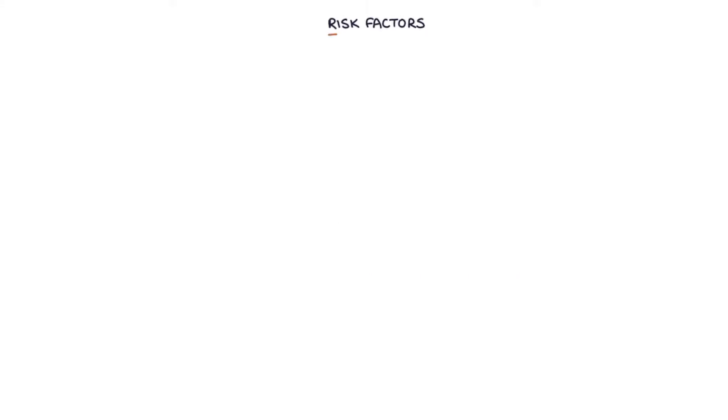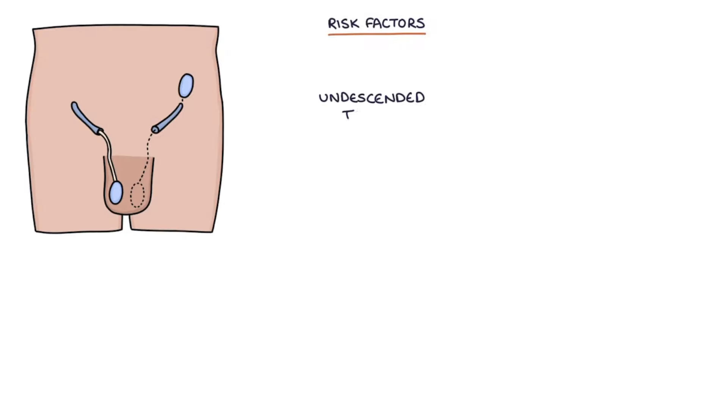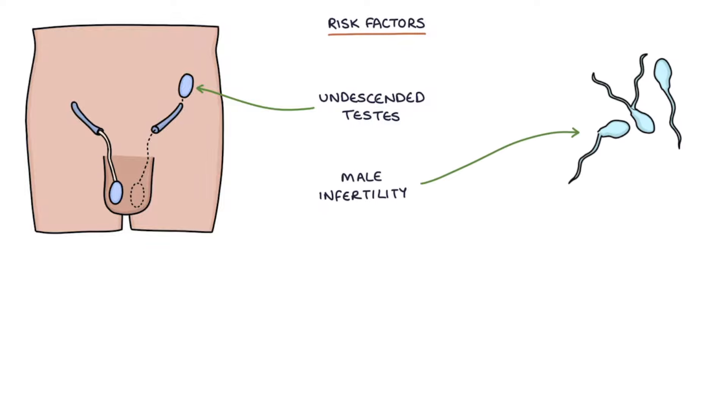There are four risk factors that increase the risk of testicular cancer to remember: undescended testes, male infertility, family history of testicular cancer, and increased height. So taller people are at an increased risk.